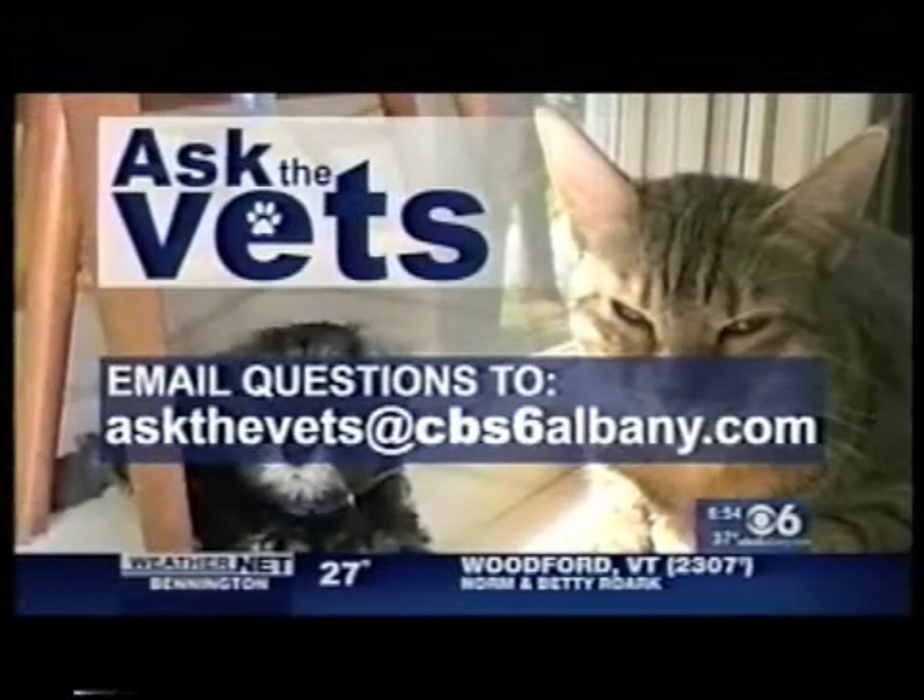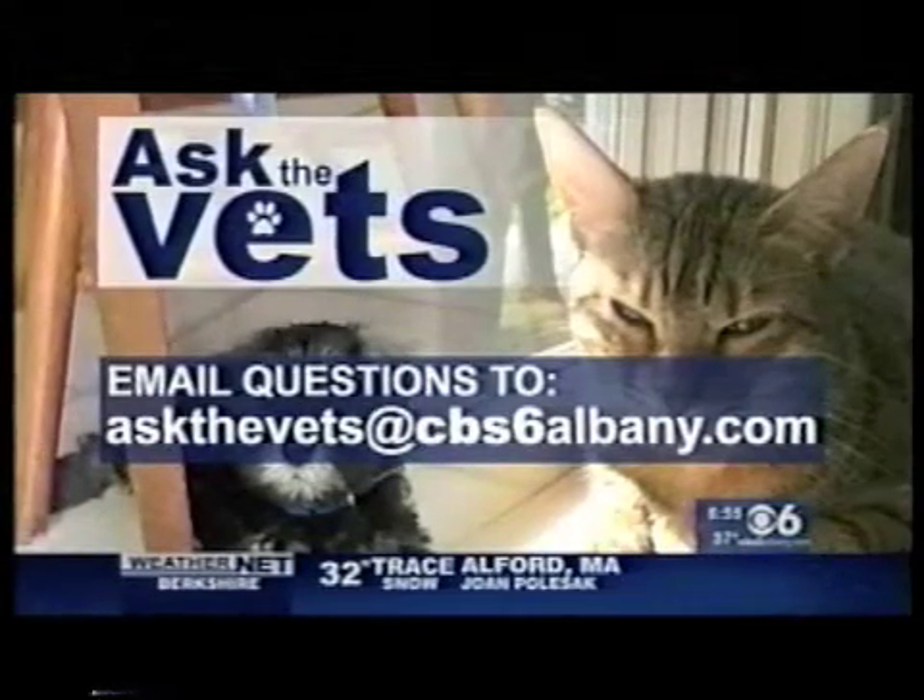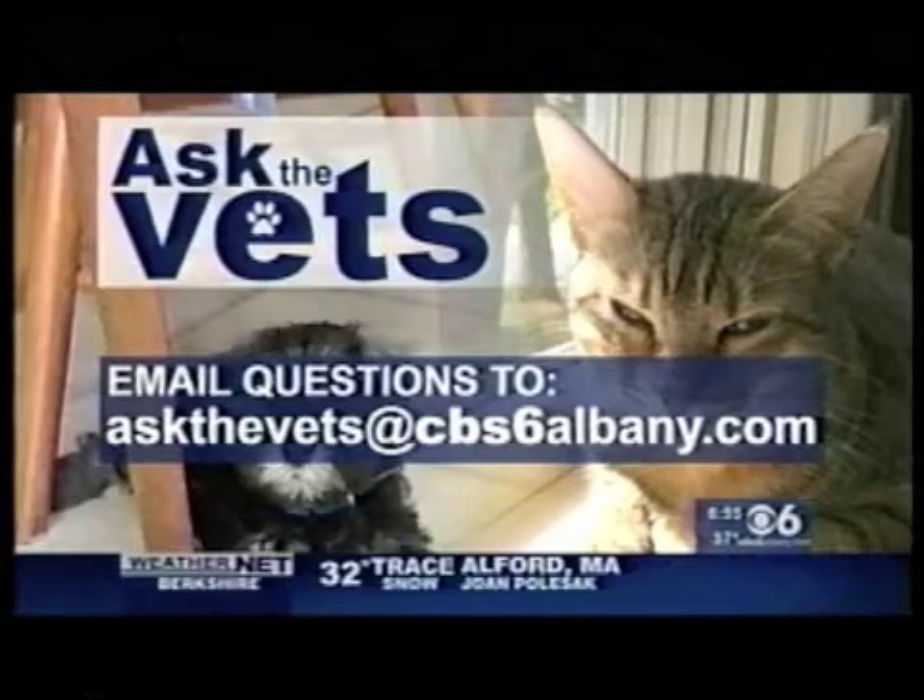Next week, we'll be hearing about one that we've got to watch out for as well. If you have a question that you'd like to ask the vets, just email it to askthevetsatcvs6albany.com.